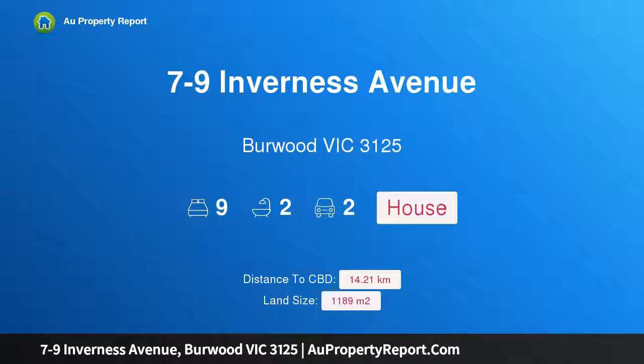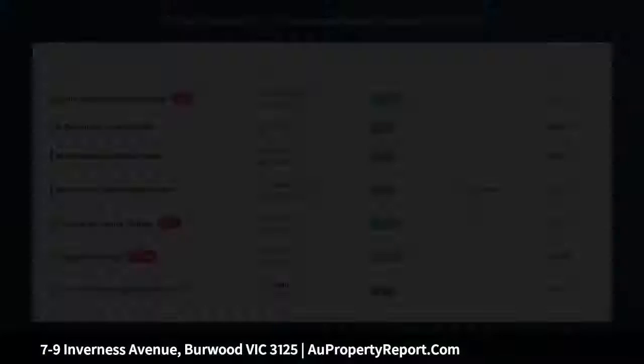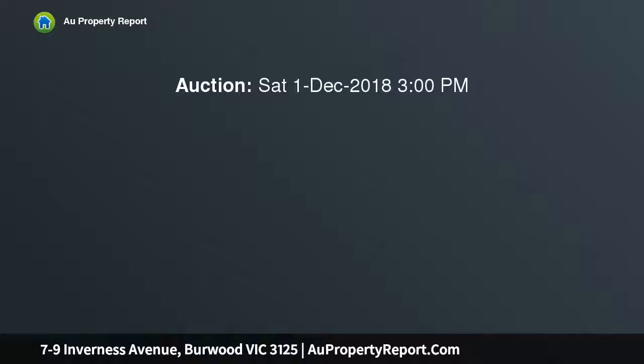Hi, I am glad to introduce property 7 to 9 Inverness Avenue, Burwood Victoria 3125, endorsed plans and permit for four townhouses, situated in the heart of Burwood and within the prized Mount Waverley Secondary School Zone.